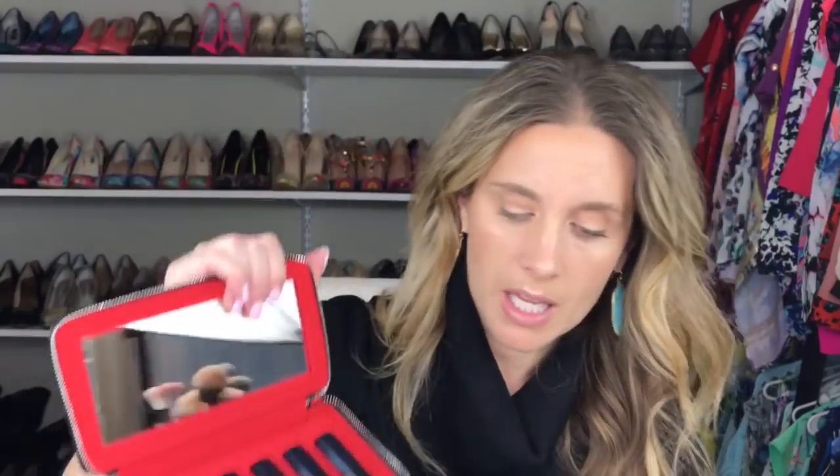You get a nice little case to put them in. Here's how it works: here's the lipstick case, you pull these out, plop them in, and there you go — you can interchange them. So if one day you want to wear red, another day a mauvy shade, you can just swap it out.